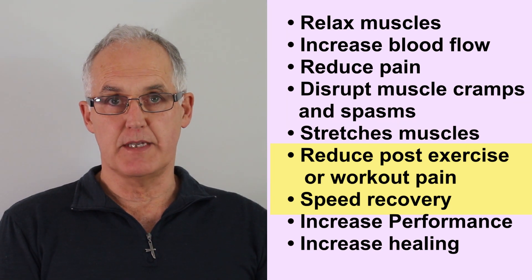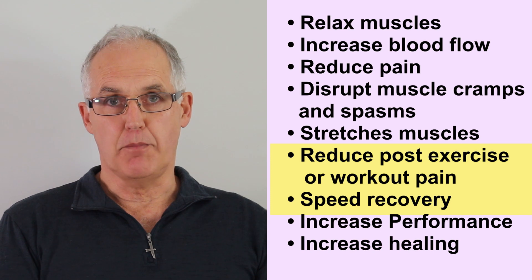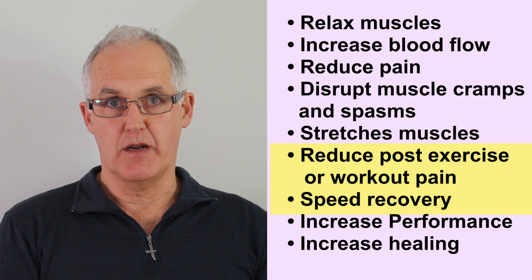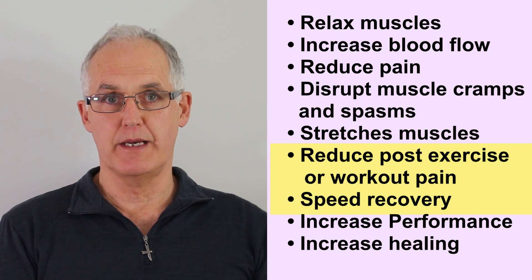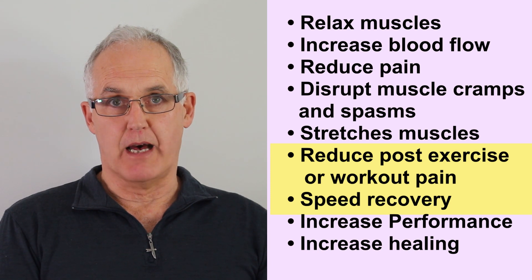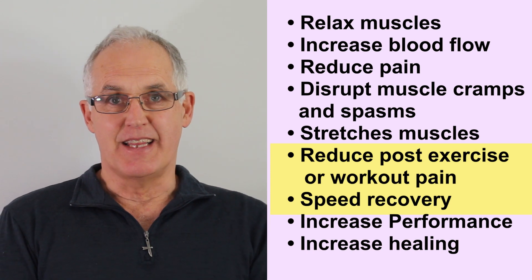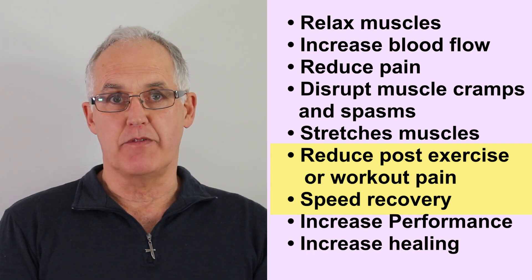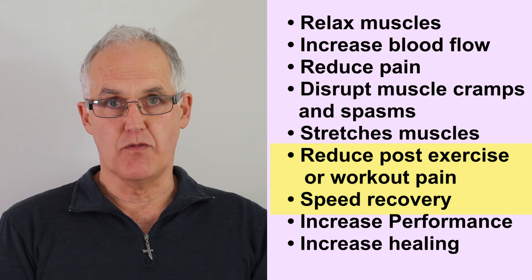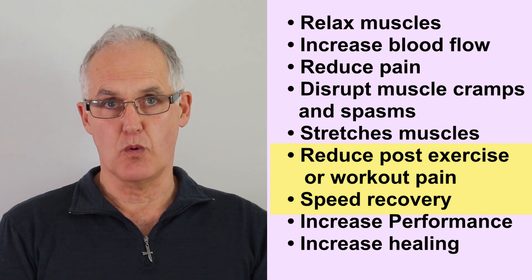The next is reducing post-exercise soreness and speeding recovery. If you play sports or work out seriously, you'll be sore the next day. But if you use vibration massage, you'll be less sore. What they meant by speed recovery was: say you can normally do 10 reps of an exercise. The day after a hard workout, you'll be fatigued and you might only be able to do 5. But if you use vibration massage, you might be able to do 6 or 7 and get back to doing 10 quicker.